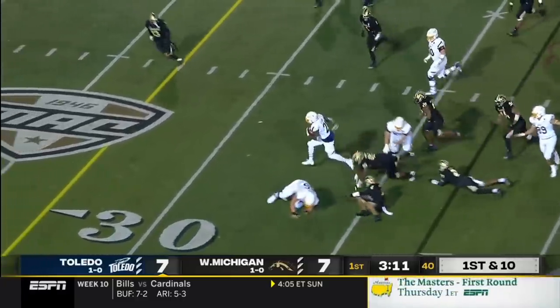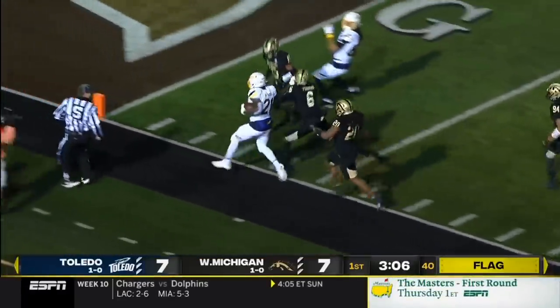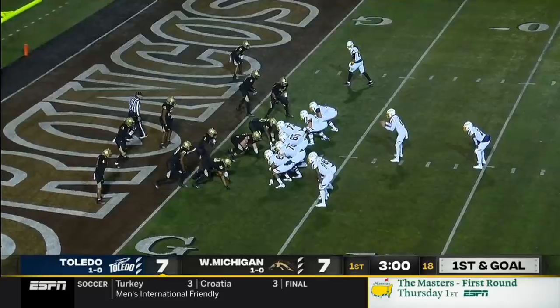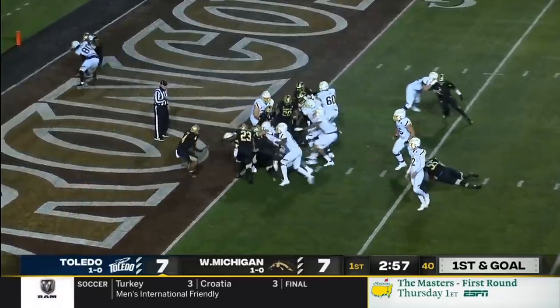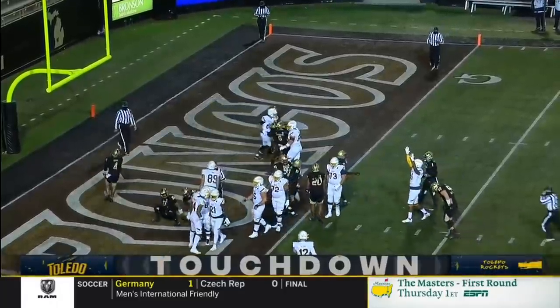First handoff to Shaquif Seymour, swimming across the 30, inside the 20. Flag down. Seymour bumped out of bounds. First and goal — Toledo knocking at the door again. And a touchdown, Shaquif Seymour.